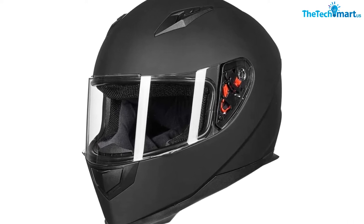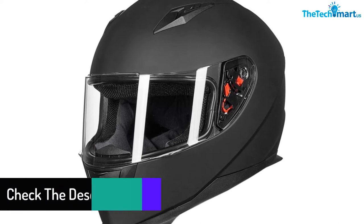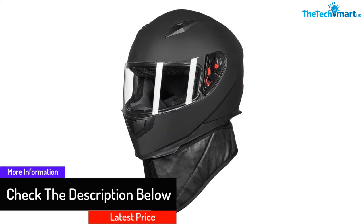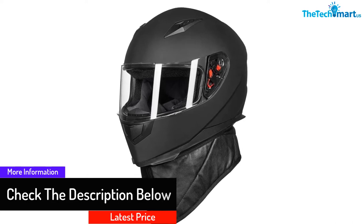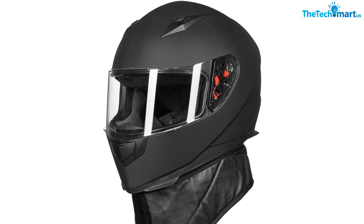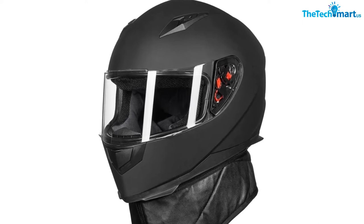Furthermore, the outer shell of this protective gear has the construction of lightweight yet heavy-duty ABS material. With the help of a quick-release strap and clasp, you can simply wear or remove this helmet. The streamlined design makes this protective gear comfortable to wear while riding.